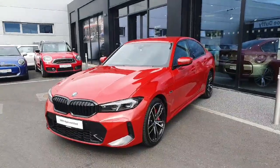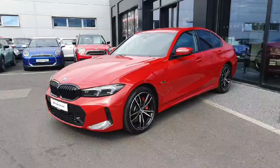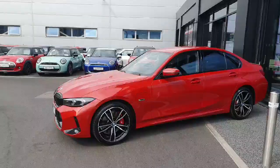Hello and welcome everyone to Joe Duffy BMW. My name is Rodeo and today we're going around this beautiful 2023 BMW 330e M Sport Pro finished in red.